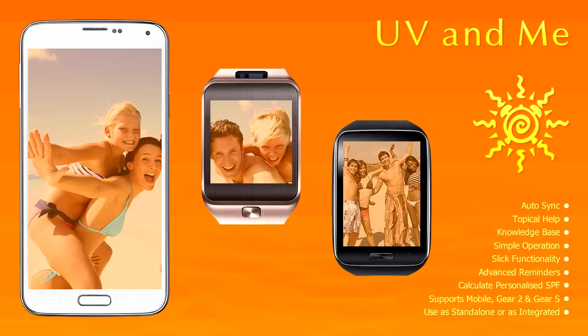Most of us spend time outdoors, exposed to the sun. Unfortunately, we tend to step out unprotected from the harmful UV rays.